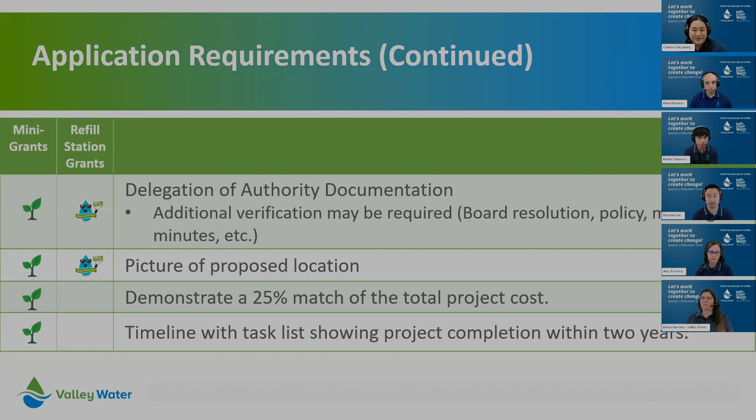There are more document requirements. An important one is the delegation of authority documentation, which confirms that the person signing the grant application has the authority to do so on behalf of the organization. If you don't have a delegation of authority document, we have a template resolution on our resource page. Other requirements include a picture of the proposed location. The last two — a 25% match of the total project cost and a timeline with a task list — apply only to mini grants, and we'll go over these in depth in the scope and budget section.